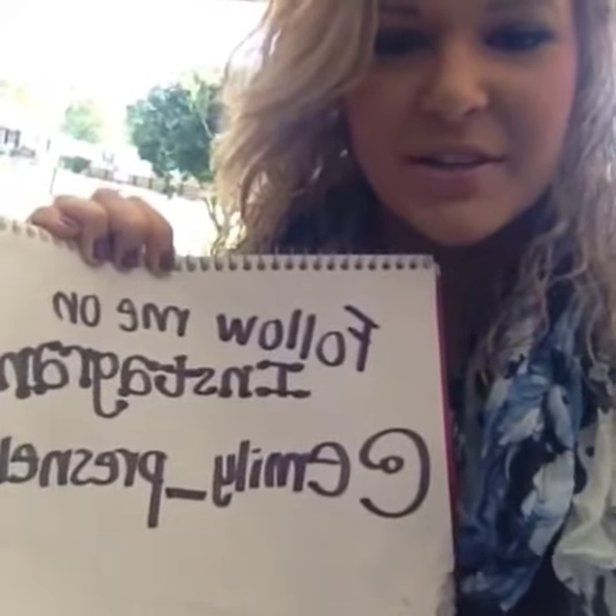I know it's probably backwards for you guys, but follow me on Instagram and I'll have more pictures on there for y'all to see.